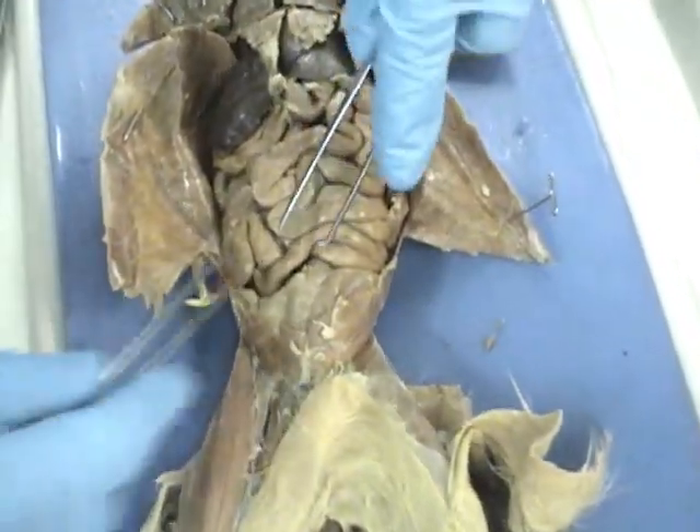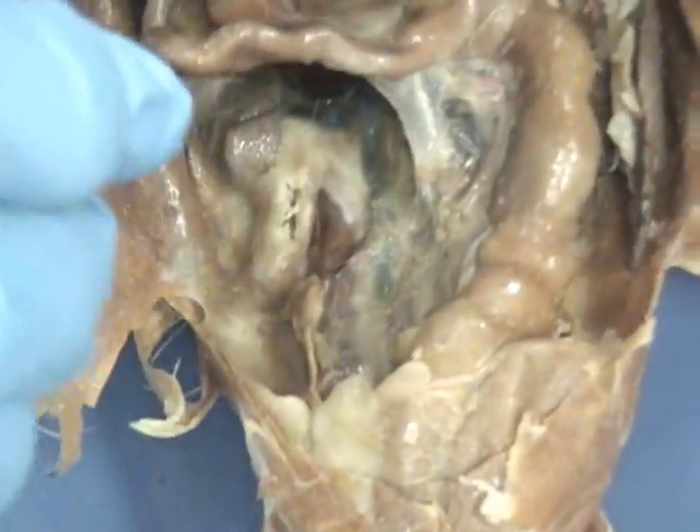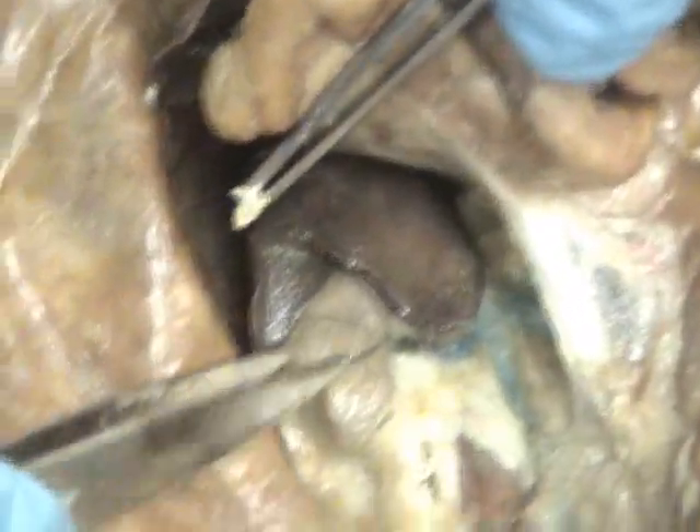Underneath the large intestine, you will find the descending colon. Underneath that, even further to the two sides, are the kidneys.